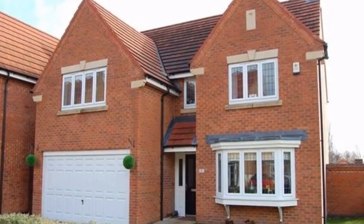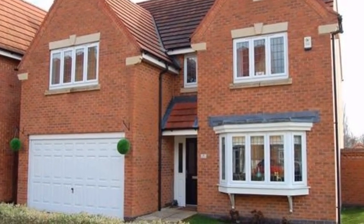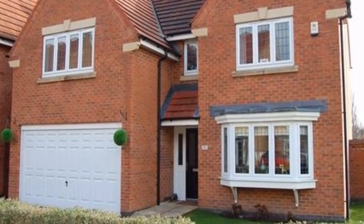This very spacious 4-bedroom detached property is situated in a cul-de-sac within Hina and benefits from a driveway and a double garage, providing off-street parking.